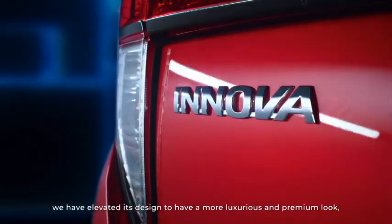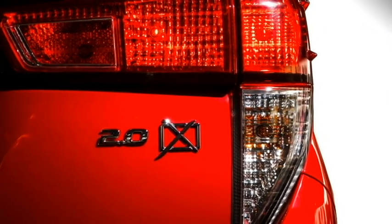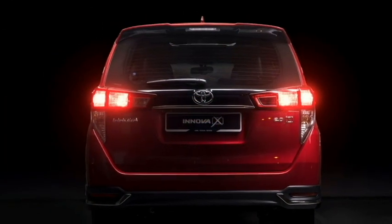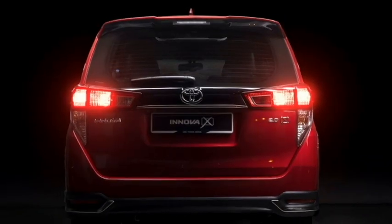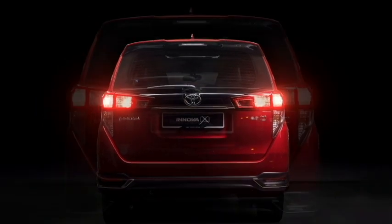The rear profile does not get many changes except black inserts at the bumper. At the rear it gets LED slick taillights, a chrome strip that connects the two taillights, rear washer and defogger, tailgate-integrated spoiler, spoiler-mounted emergency braking light, new 2.0X badging, and rear fog lights.